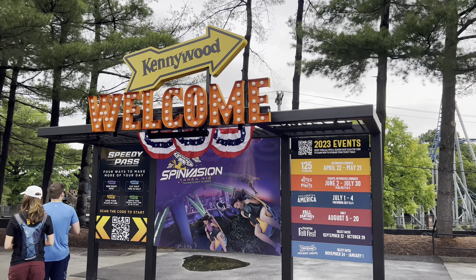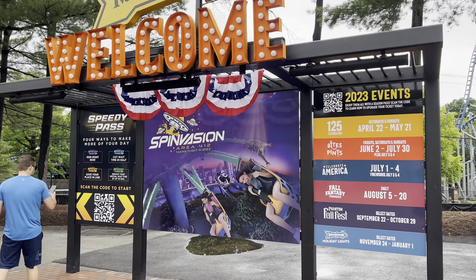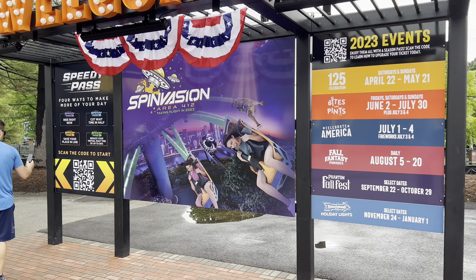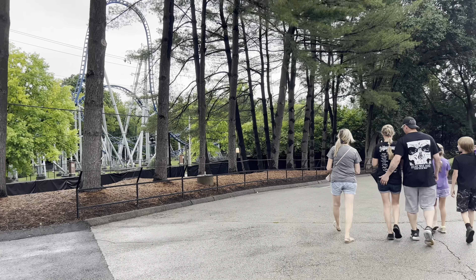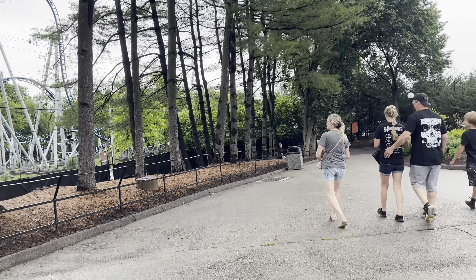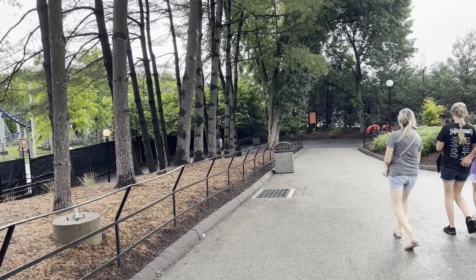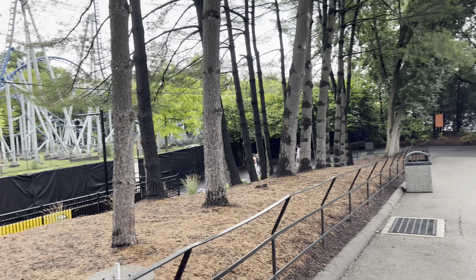Welcome to Kennywood! We have SpinVasion, Area 412 - Taking Flight in 2023, it's a brand new ride. It looks awful, I don't like spinny rides. This definitely puts off a classic park feel, almost like Knoebels or Hershey, both in Pennsylvania as well. First time ever here.